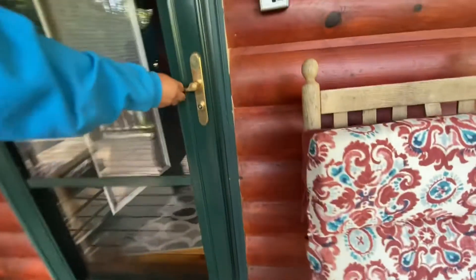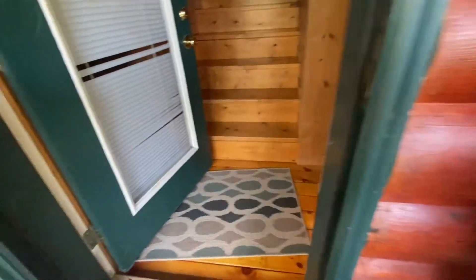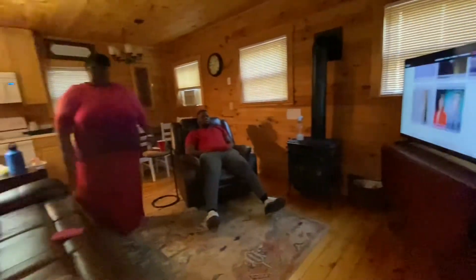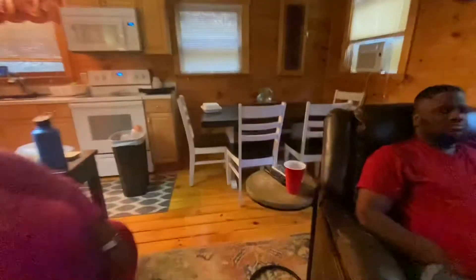It's gonna be an uncut video — I'm gonna show y'all everything. That's the upstairs but we'll get to that later. Right here is the living room. You can see my brother — big head! But this is the living room, it was a really nice setup the way they had it.